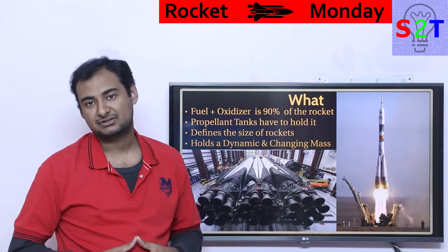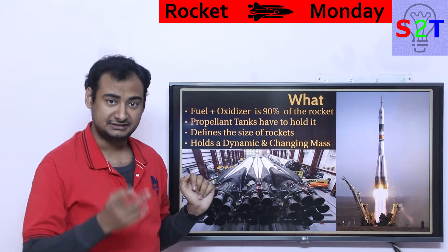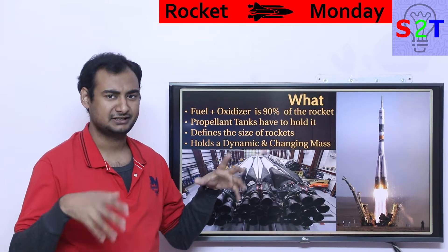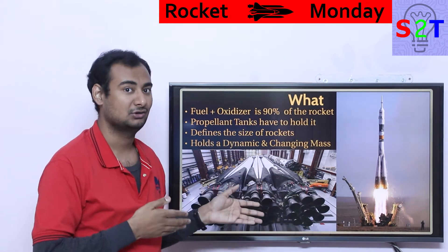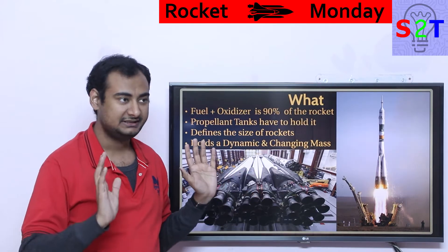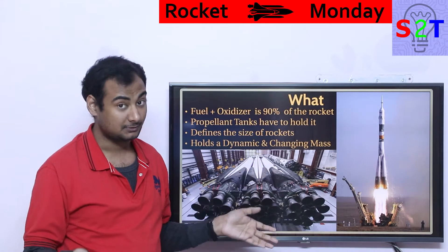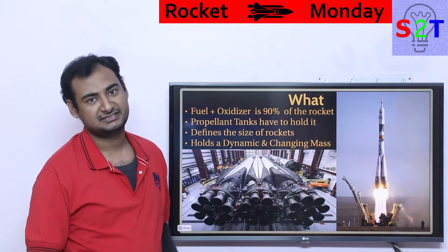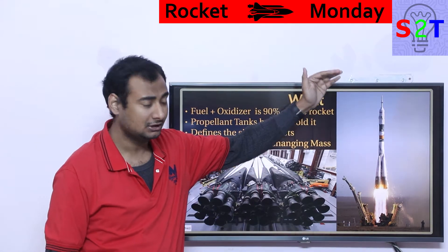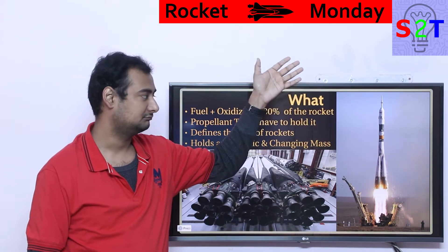First we have to understand what exactly we are talking about. These tanks handle fuel and oxidizer — two different things — which is why it's technically not called a fuel tank. At bare minimum 90% of a rocket is propellant, generally around 95%. So whenever you look at a rocket, 99% of the time you are just looking at a tank — these are flying tanks basically.